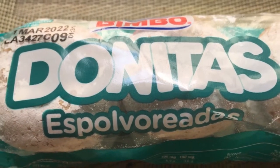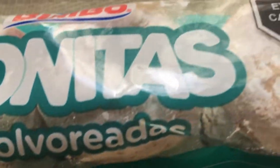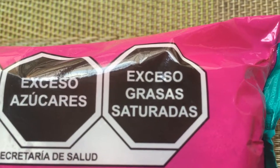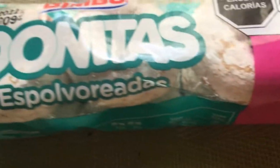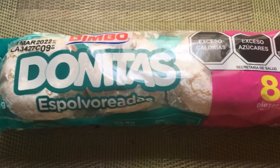Espolvoreadas — something like that. It's the Frosted Donuts with excessive calories, excessive sugars, excessive trans fats, saturated fats. Eight donuts that come from OXO, 21 pesos.